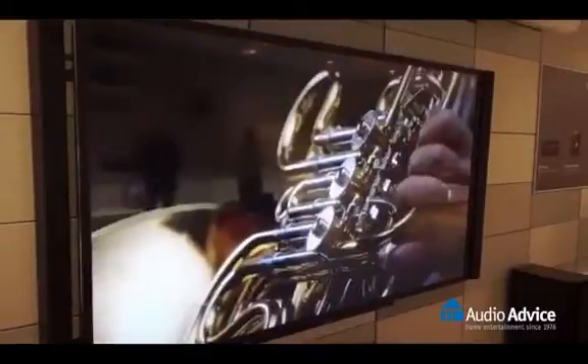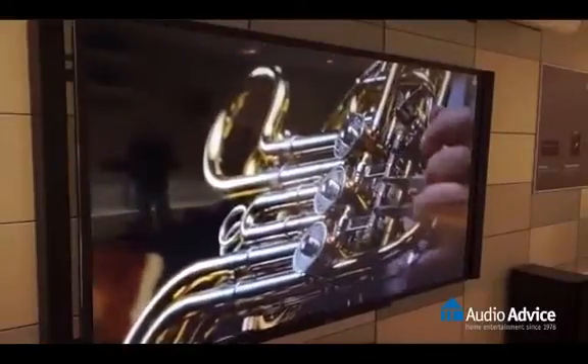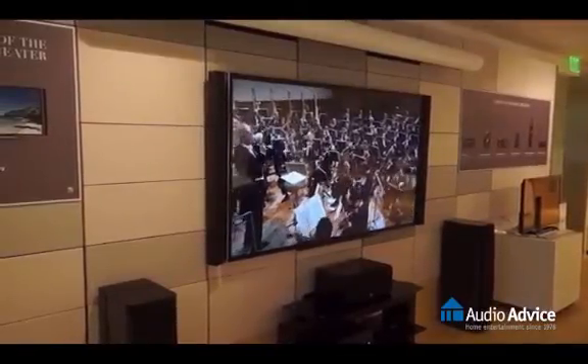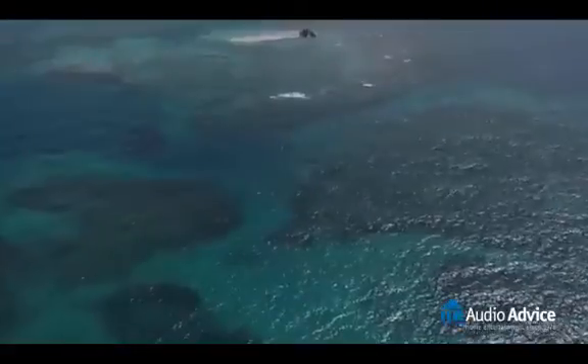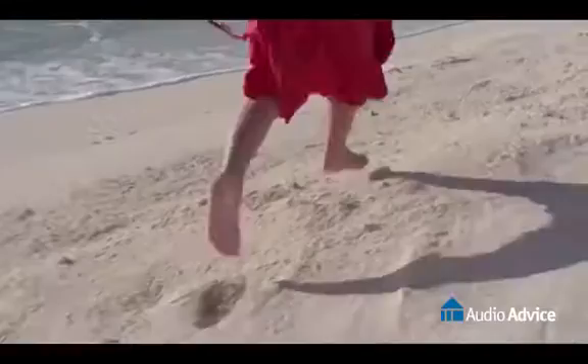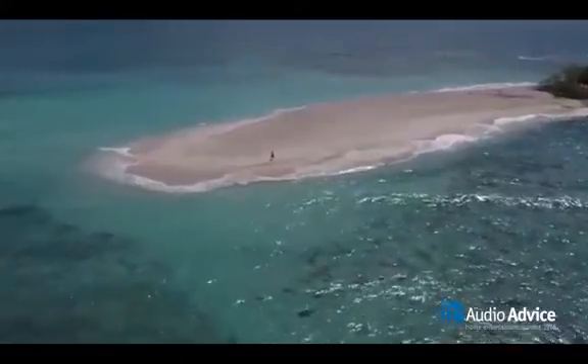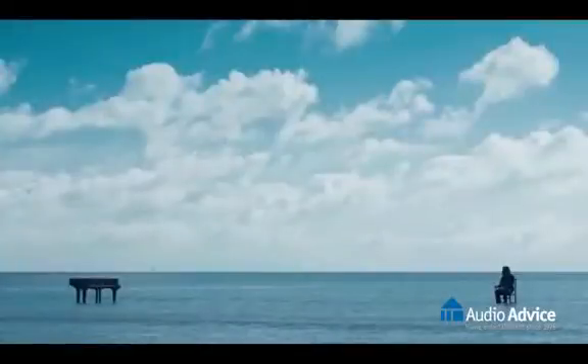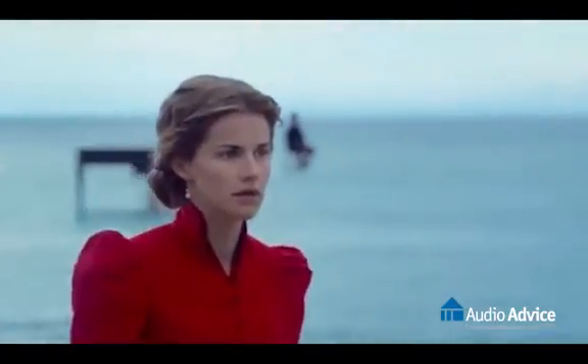Remember though, home theater is more than just the thing you look at. How is your audio setup? To me, sound is more than half of the home theater experience, and its setup should be considered just as carefully as the display device. Going 4K shouldn't mean that DVD and Blu-ray are suddenly obsolete. However, those pixel-challenged sources will require careful processing to look their best when displayed on a high-resolution 4K television.